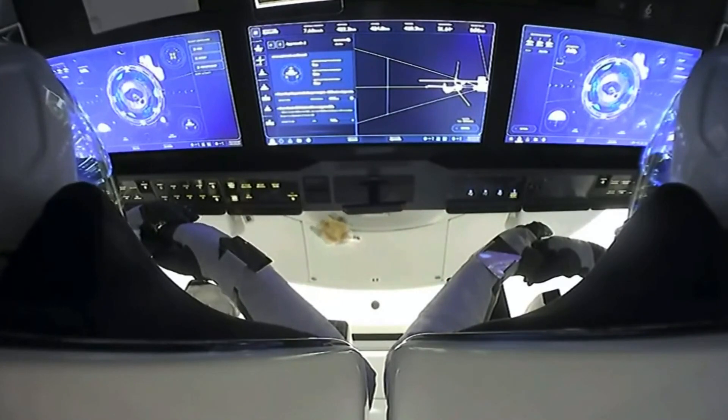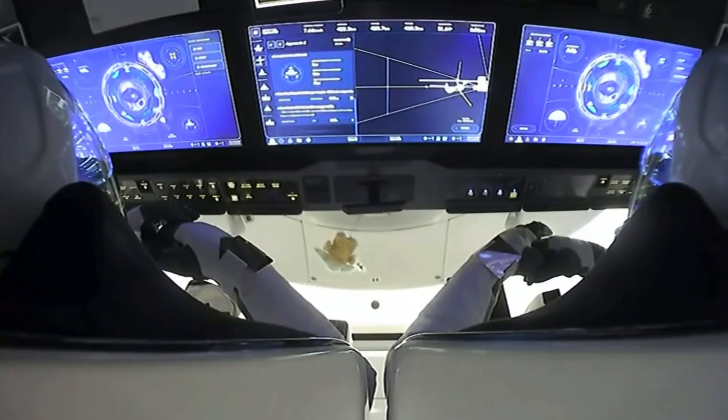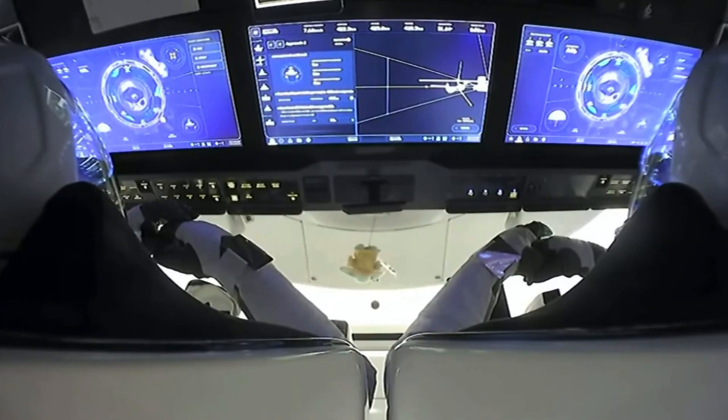Just a few moments ago the crew had reached 10 meters away from the International Space Station — already halfway there from waypoint 2. We're only about a little over a minute from docking.